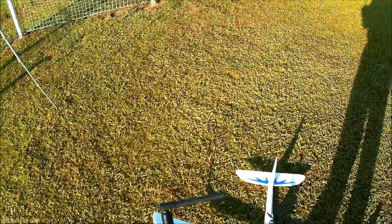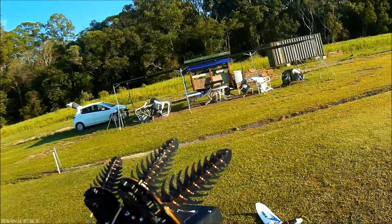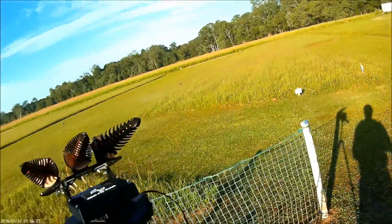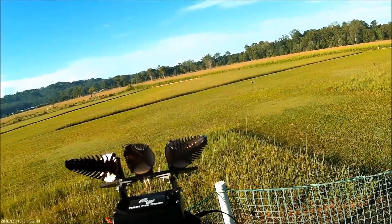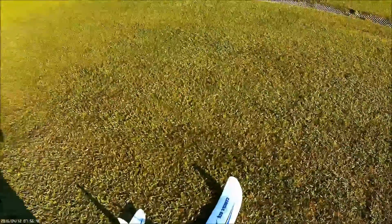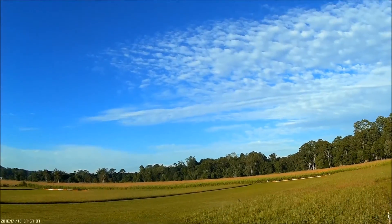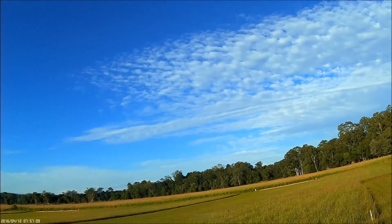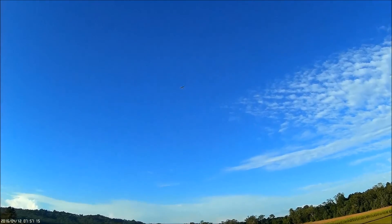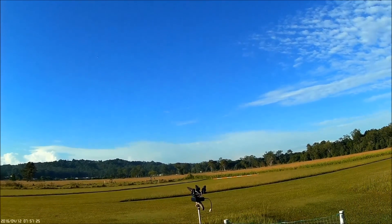The AXN test bed is ready to go. Power on the RSSI Pro, the correct channel is selected, we hit run, and we see it locking onto our signal. AXN launch successful — our antenna tracker is struggling a little bit to pull it round, but there it goes, it's got it. And tracking the model.